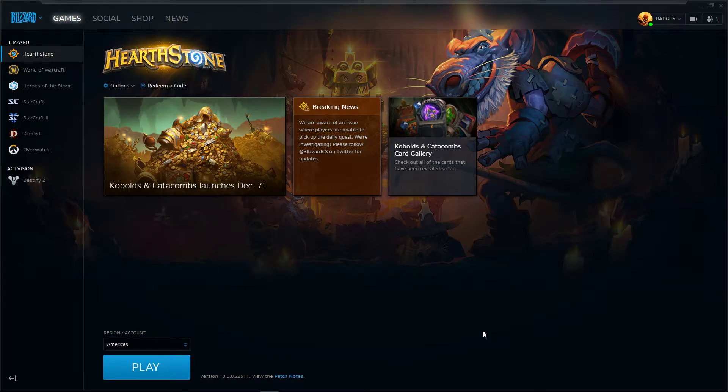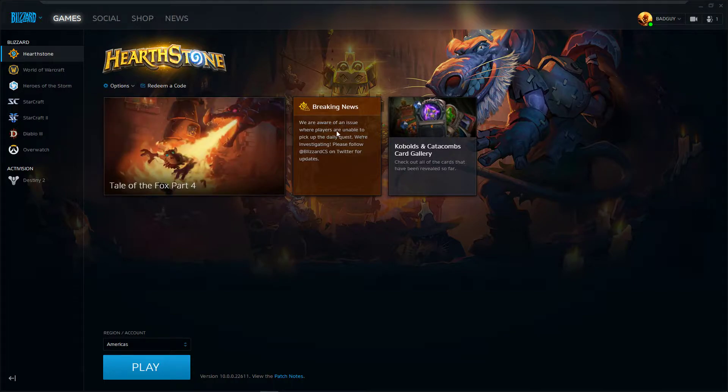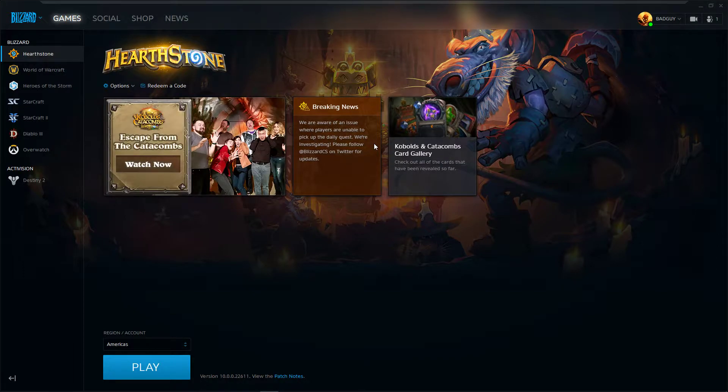Hey, what's up YouTube. Today I'm going to show you how to fix the daily quest bug. Basically, when you start the Blizzard app it says: 'We are aware of an issue where players are unable to pick up the daily quest. We are investigating — please follow Blizzard CS on Twitter for updates.'